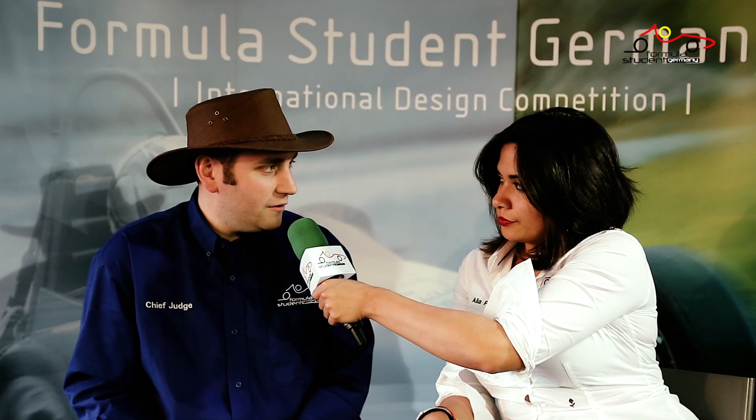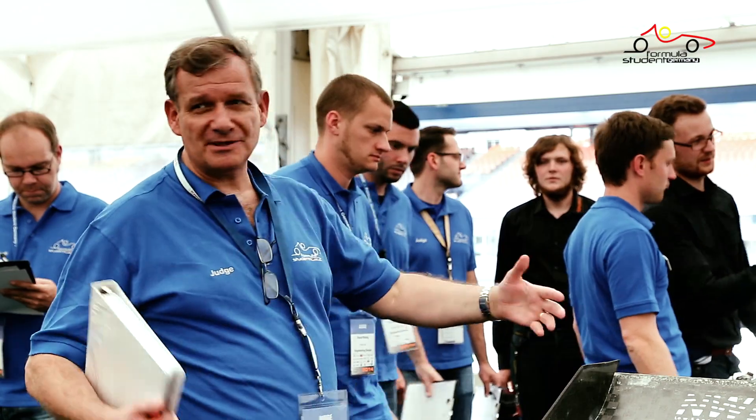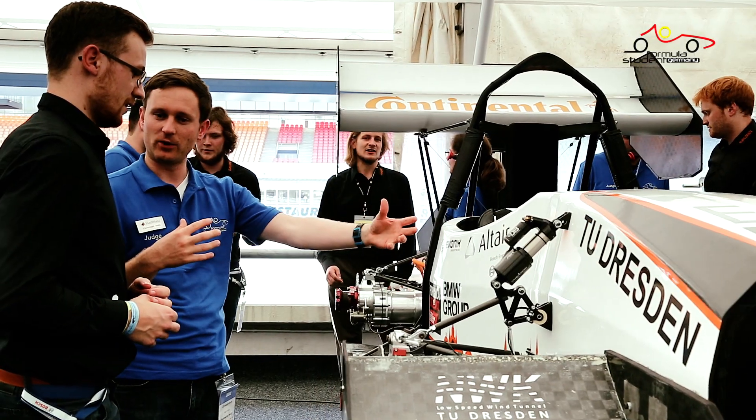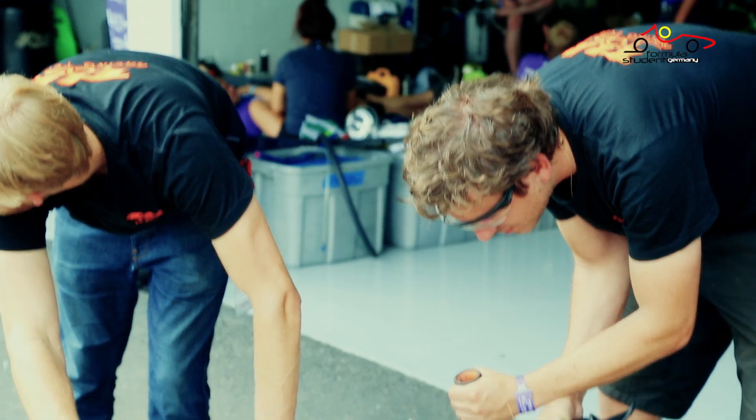And do you have to have any special qualifications to be a certain kind of judge? No, I don't think so. Certainly for new judges, there are lots of more experienced judges out there that can help and guide and mentor younger judges. Some industry experience, of course, is good. But just having done Formula Student and been through the process and sat on the other side of the table is pretty important.